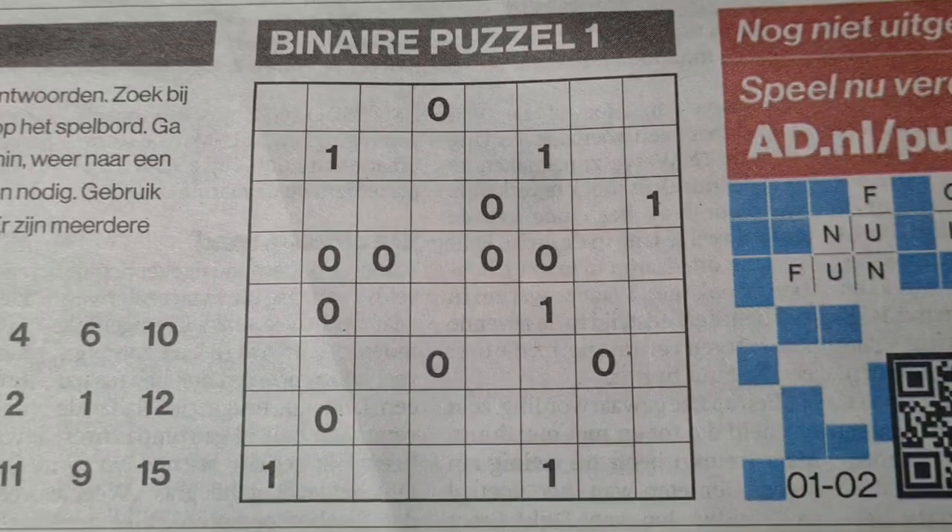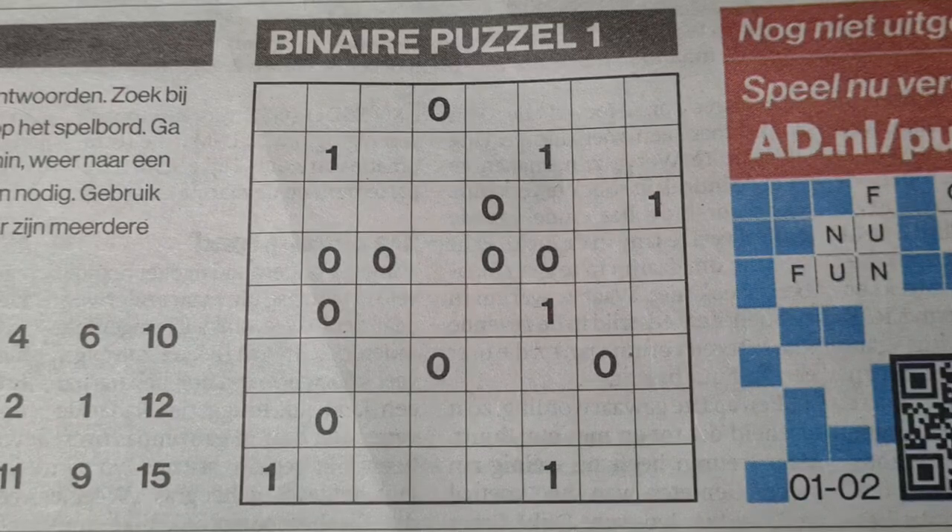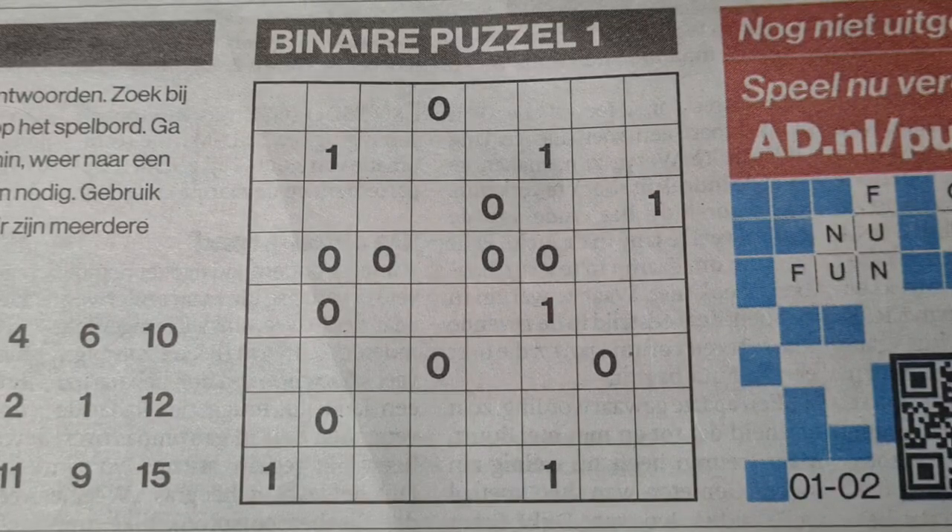Hello, hello, hello boys and girls, welcome back with the third puzzle. The third puzzle is a binary puzzle, not a regular puzzle.